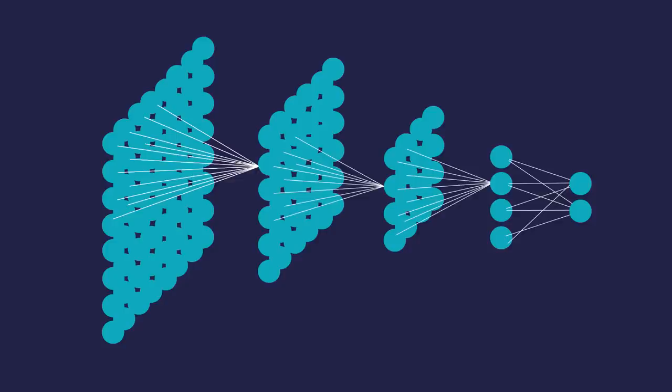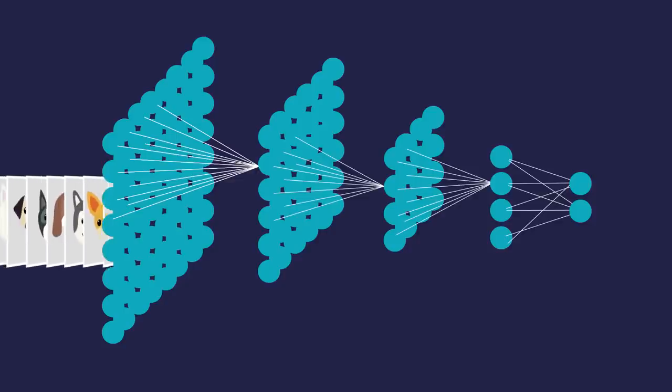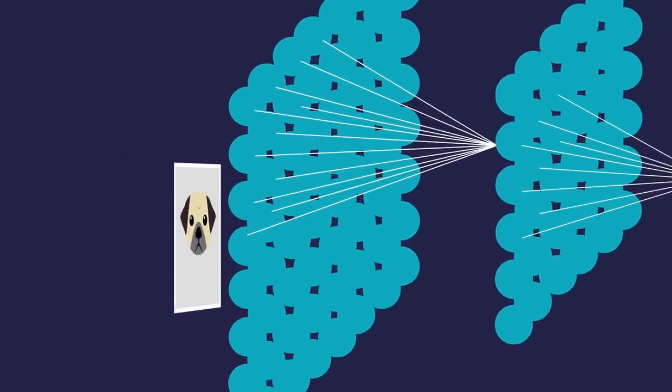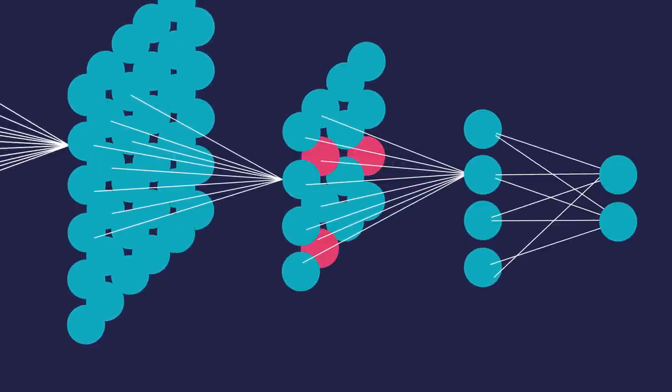So it takes in data — could be a huge amount of images. Once the network is trained, you can put one image in at the front. The neurons fire when they see the thing that they want to see, so you have this kind of cascade moving through the neural network.